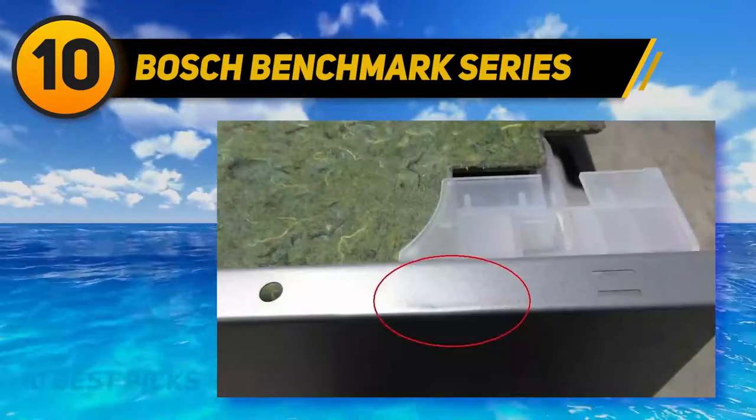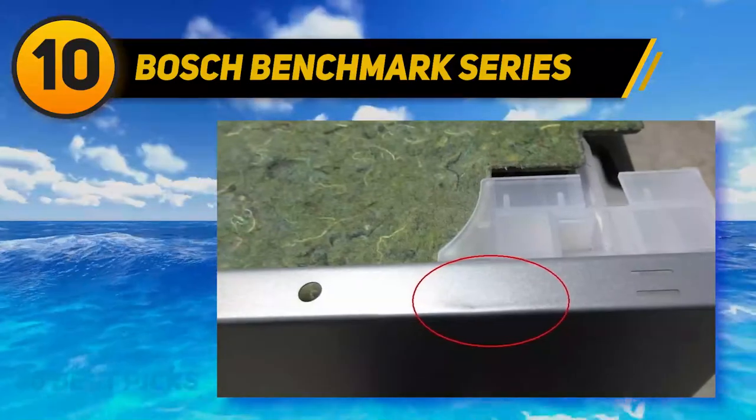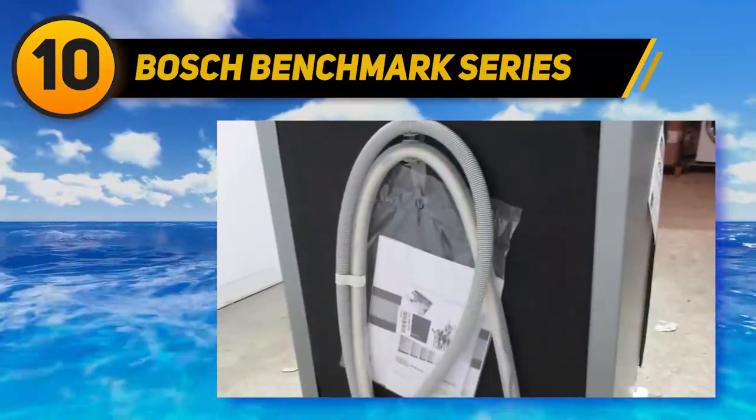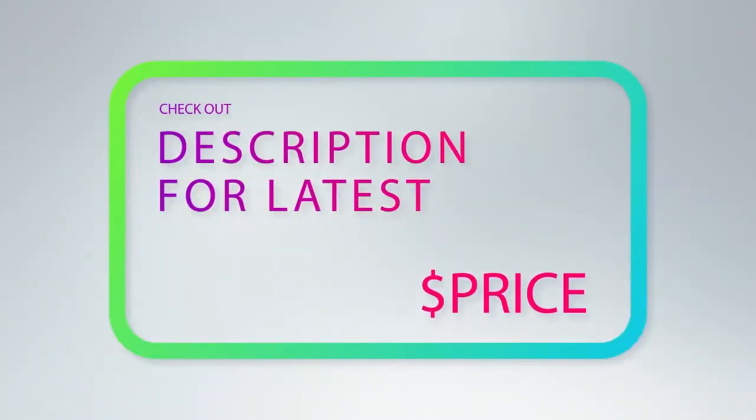The extra scrub option, for example, pushes more heat and pressure on the lower rack, whereas the half-load mode cuts down on water consumption for smaller, more frequent loads. For more information and price, check out the product links in the description underneath the video.